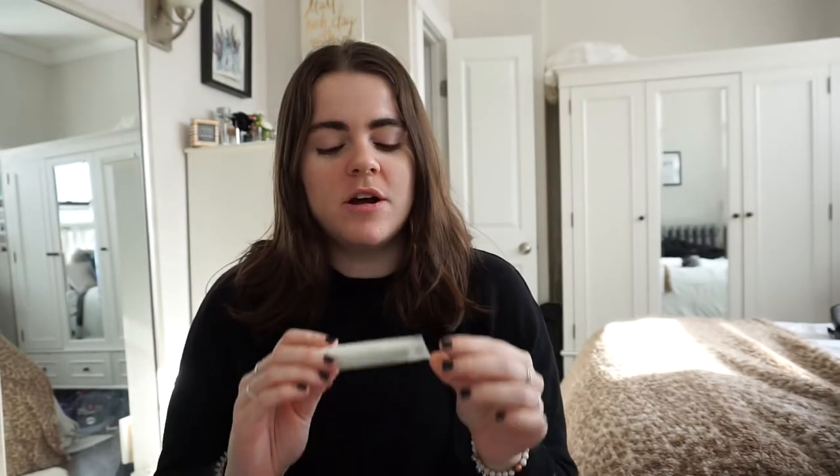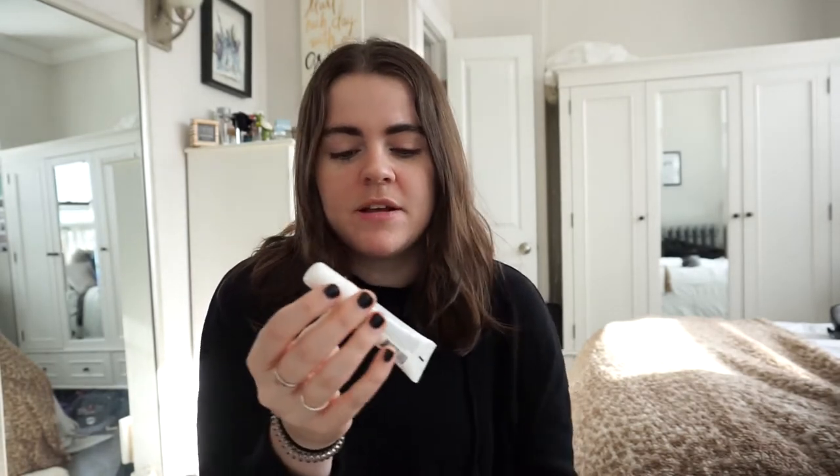I'm going to start with makeup and skincare. I have two lip products I've been loving. The first is the Mario Badescu lip balm — I bought this at the beginning of December and I have been using it constantly. I'm obsessed with it. It's just really hydrating and it makes my lips feel good.